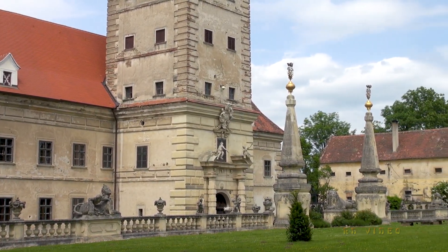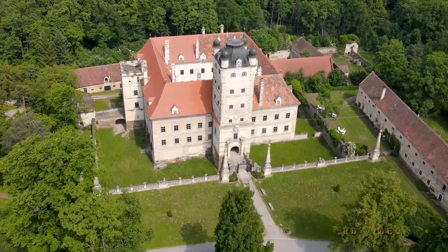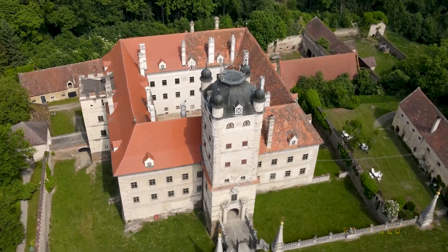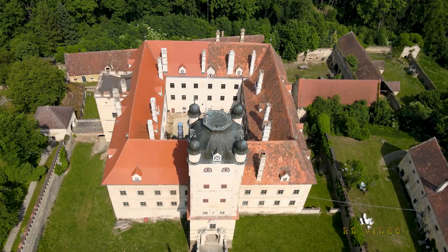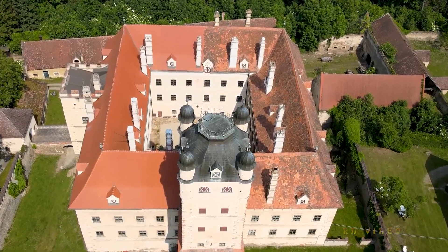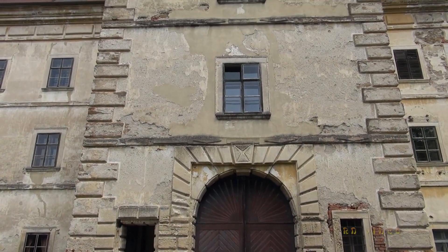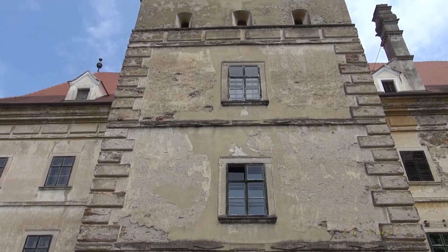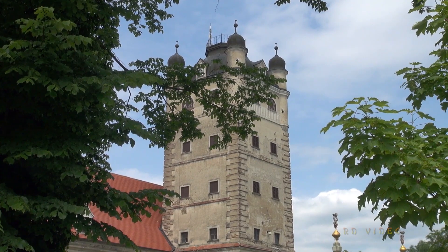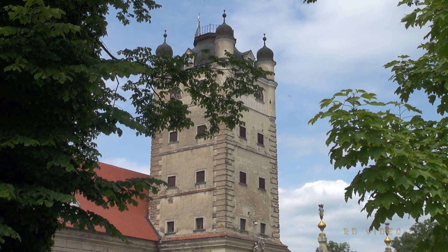Das Schloss ist nach wie vor im Besitz der Familie Küffstein. Es ist nicht einfach, das jahrhundertealte Gebäude zu erhalten. Eine 3600 Quadratmeter große Dachfläche ist zu erneuern, wobei schon ein Gutteil neu gedeckt wurde. Das Mauerwerk ist noch zu sanieren, Fenster und Türen teilweise zu tauschen. Veränderungen an der Bausubstanz sind nicht möglich, denn sowohl das Schloss mit seinen Nebengebäuden stehen unter Denkmalschutz.